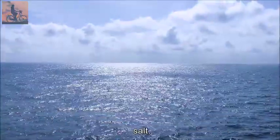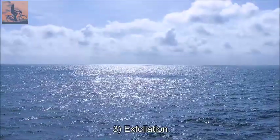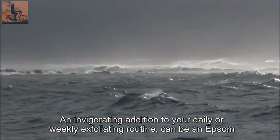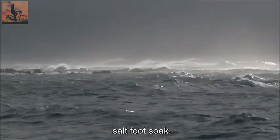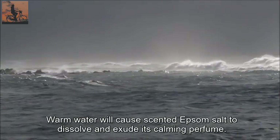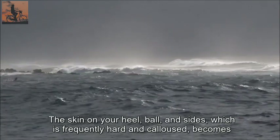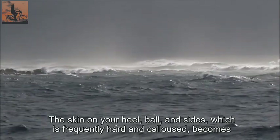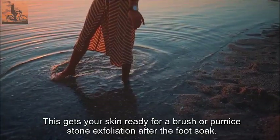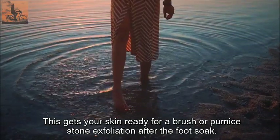Benefit three: exfoliation. An invigorating addition to your daily or weekly exfoliating routine can be an Epsom salt foot soak. Warm water will cause scented Epsom salt to dissolve and exude its calming perfume. The skin on your heel, ball, and sides, which is frequently hard and calloused, becomes softer after soaking in water. This gets your skin ready for a brush or pumice stone exfoliation after the foot soak.